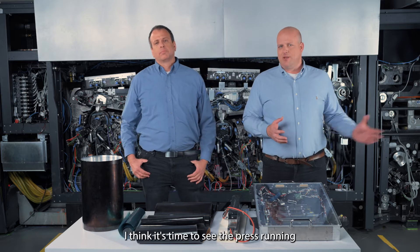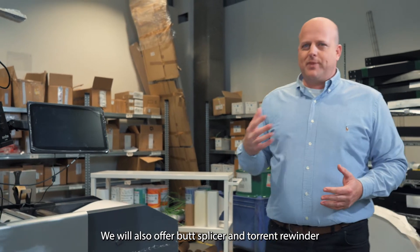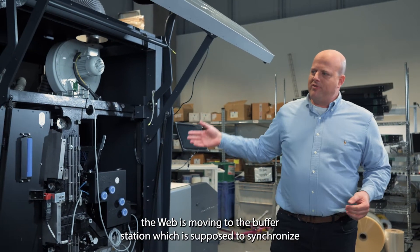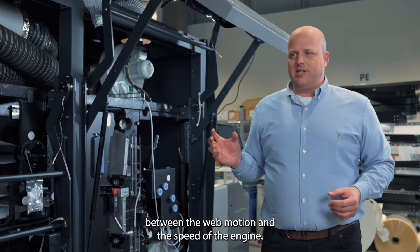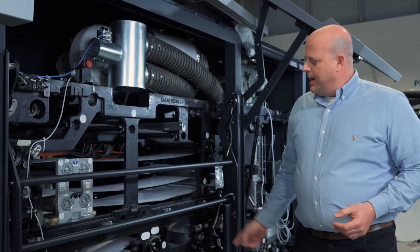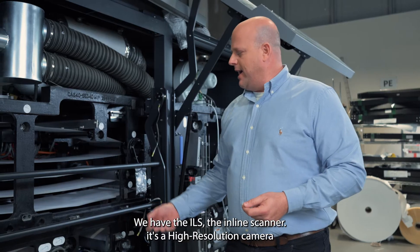Like any other Indigo, the V12 moves from right to left. Starting with the unwinder — we will also offer a butt splicer and turret winder as options to increase productivity. From the unwinder, the web moves to the inline priming unit (ILP), and from the ILP to the buffer station, which synchronizes web motion to the speed of the engine. The web then travels through the buffer station into the impression drum, where the image is transferred from the blanket to the web.